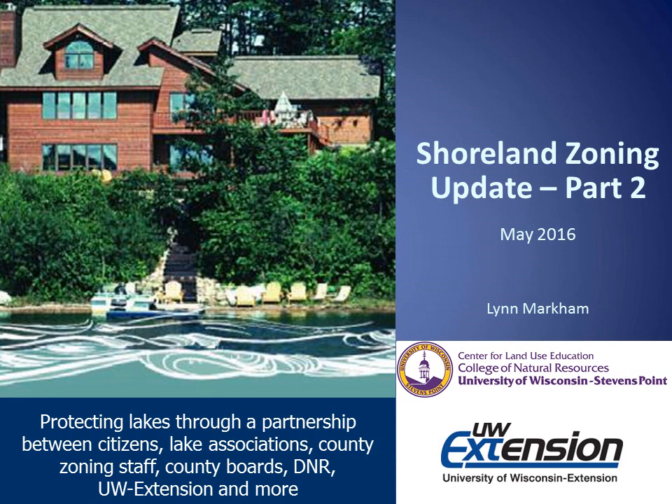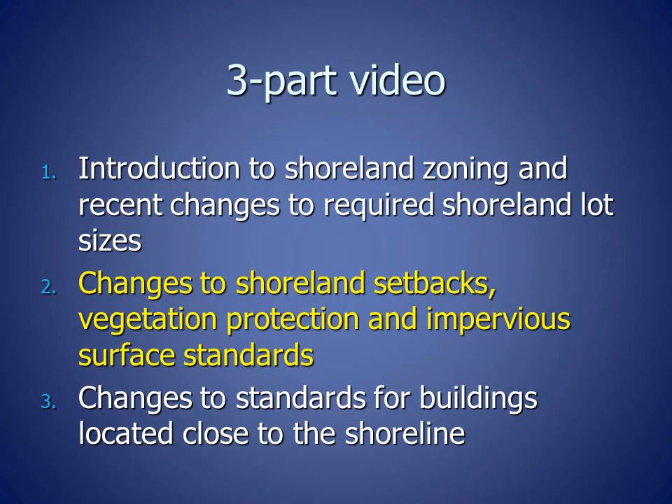The Wisconsin Legislature has made many changes to Shoreland Zoning in the past year, and this three-part video summarizes the changes. The first part is an introduction to Shoreland Zoning and the recent changes to required Shoreland lot sizes. The second part is changes to Shoreland setbacks, vegetation protection, and impervious surfaces. And the third part is changes to standards for buildings that are located close to the shoreline.